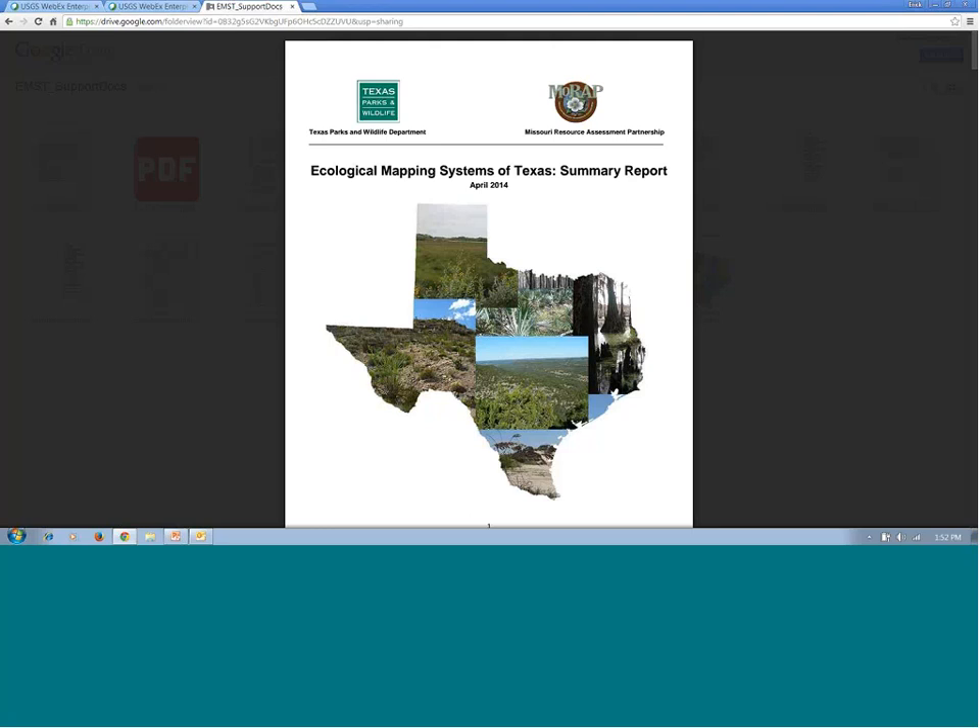Is the ground truth data available as part of the online data sets? All data collected within public land areas or areas with specific written permission for sharing are available on request — that's about 11,000 to 12,000 points, and we have reference photos for all 14,000 points. For anyone needing methods and a summary of how it works, the ecological mapping system summary report would be a good place to start on our supporting documents page.